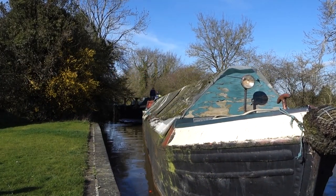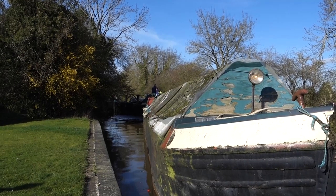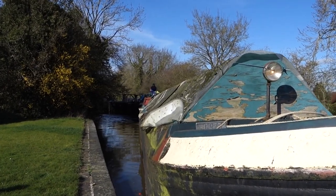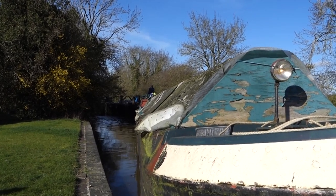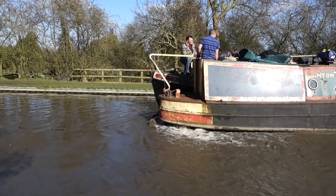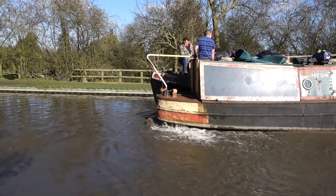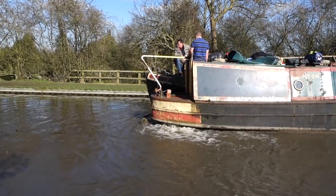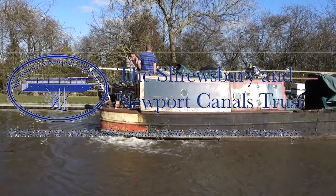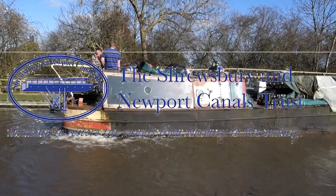They aim to negotiate through one of the long lock flights towards the end of this first stage of their journey. On the second stage, volunteers will steer the pair up the Birmingham and Fazeley Canal into central Birmingham, a route they would have known in their working days. And then they'll come down the Wolverhampton Flight of Locks and along the Shropshire Union Canal to Norbury Junction, where the initial phases of the restoration will begin.